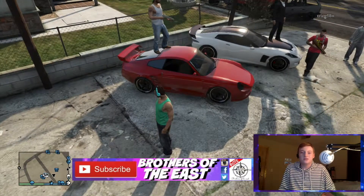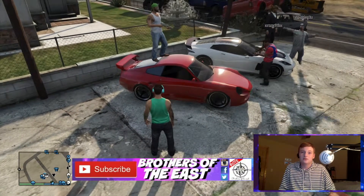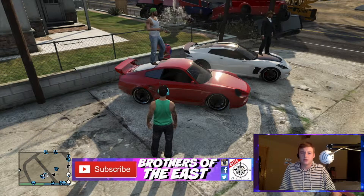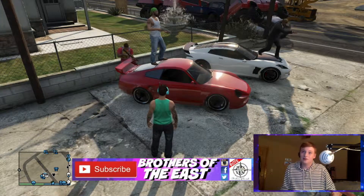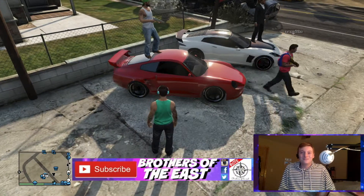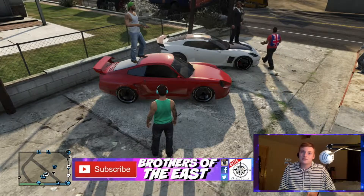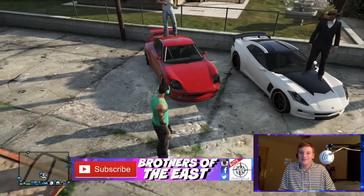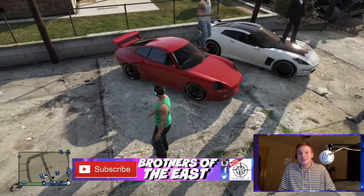And then we've got a Comet. I haven't had one of these vehicles in a while. This was probably one of my first cars — actually the fourth supercar that I bought, I think. I don't like them because they're really slippery and you can't really hold them on the road, but I do like the paint. Nice black rims, by the way.